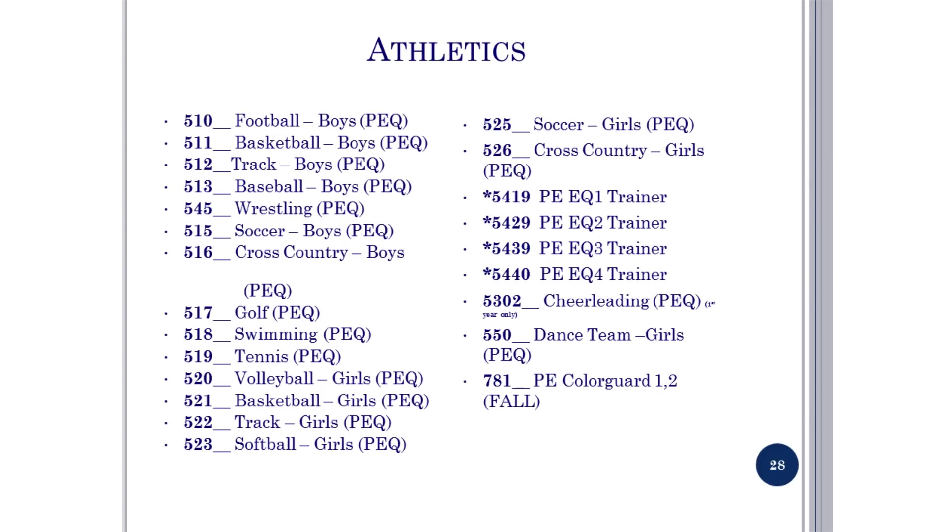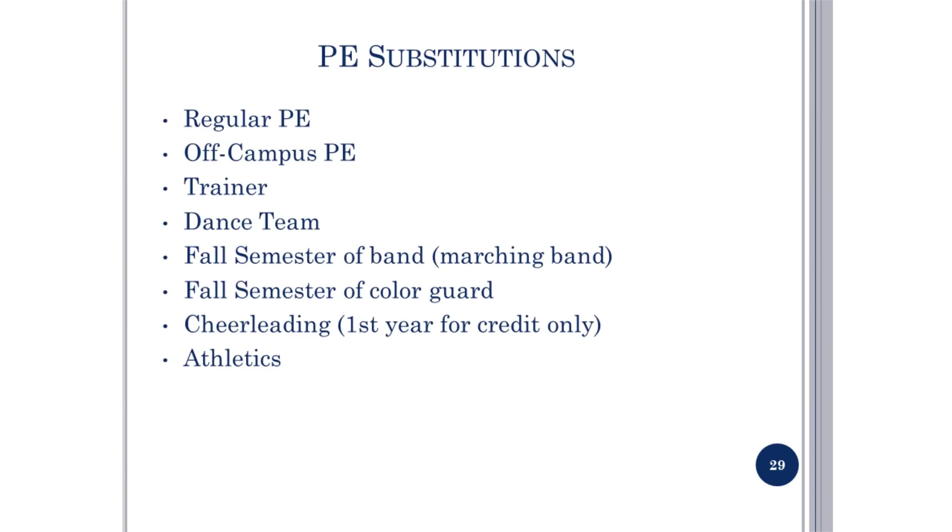Athletics: these are the courses in the athletic block. If you are participating in several sports, circle the sport that comes first in the school year. You must have a coach's signature to enroll in an athletic course. Remember, there are different substitutions for the PE requirement: regular PE, off-campus PE, trainer, dance team, fall semester of marching band, fall semester of color guard, cheerleading, or athletics. Only the first year of cheerleading counts for credit.